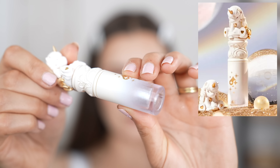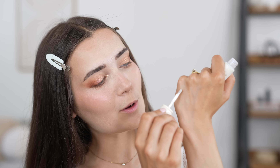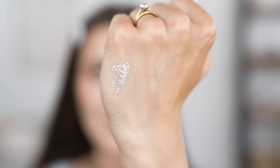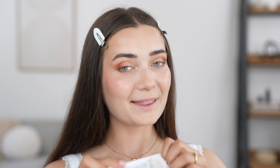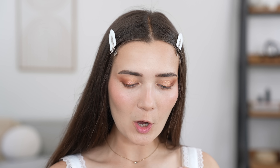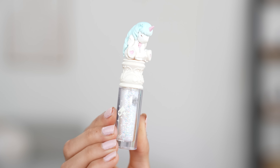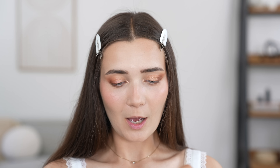This one looks like a shimmery silver color. Here is a swatch — look how freaking stunning that is. Let's see what the second one is like. This unicorn is different — every single product has a different cap on it, and this time the unicorn has a blue mane. It is so cute.